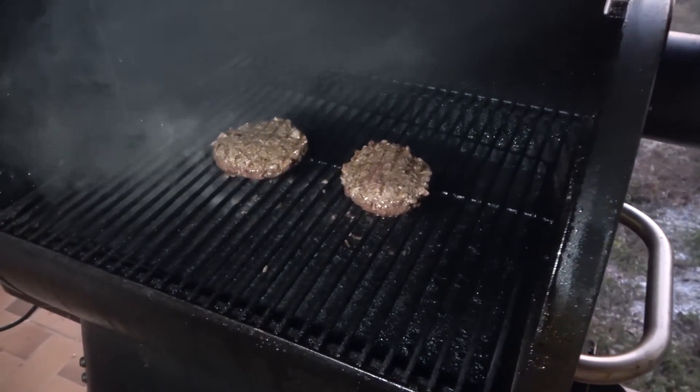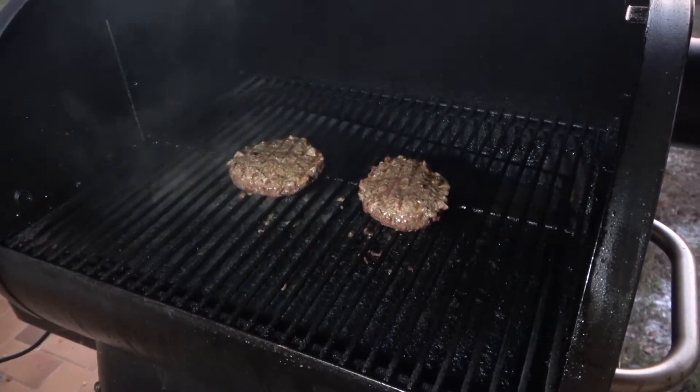Hey guys, thanks for watching the video. It's almost time for me to get my hamburgers off the grill, so Laurie and I are going to go in and eat some dinner. Hope you enjoyed the video — make sure you like and subscribe to our channel. We'll see you next time on Gables on the Go. See ya!